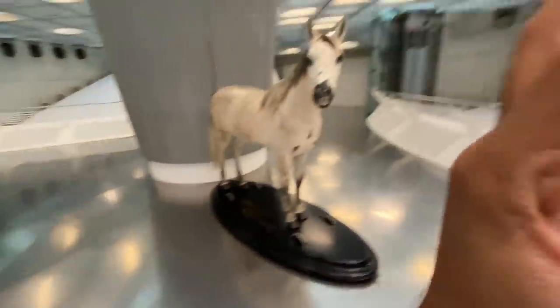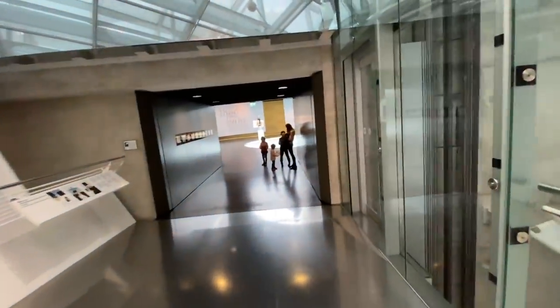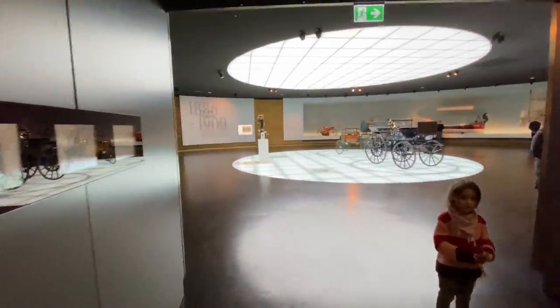Hi guys and welcome to another vlog. I am here at the Mercedes-Benz Museum. That's a horse because, you know, horsepower. In fact the lift also makes the sound of a horse. Anyways, this is the Mercedes Museum in Stuttgart and I'm going to be quickly showing you around this kick-ass place.